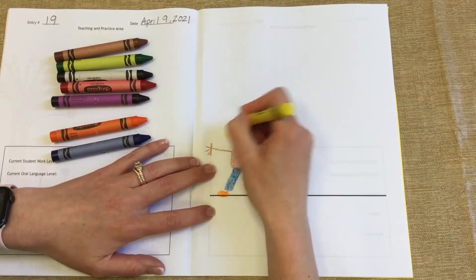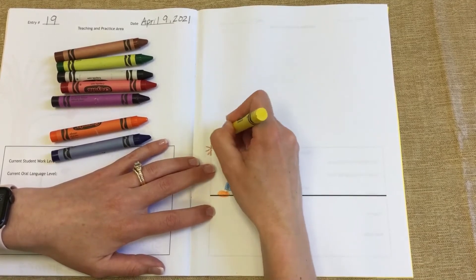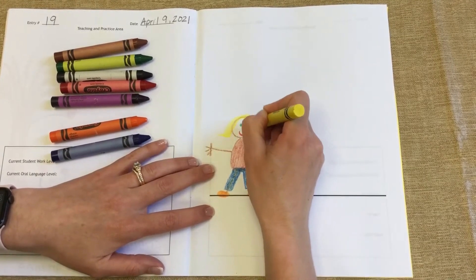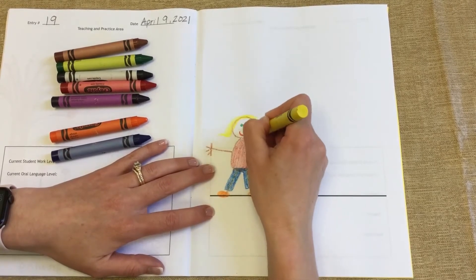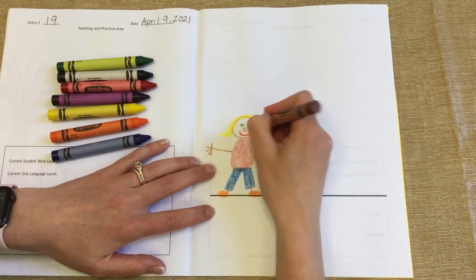Here's my hair. And today I'm going to draw some ears on my head. Sometimes I forget to draw my ears. Here are my ears.